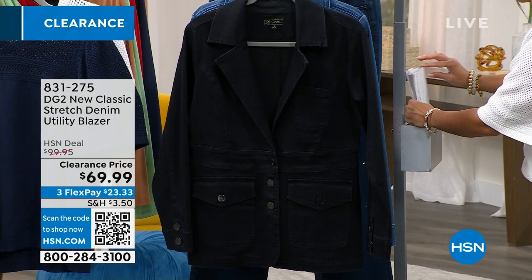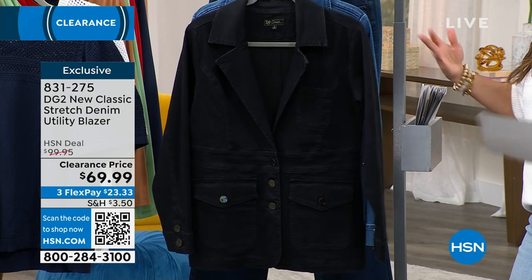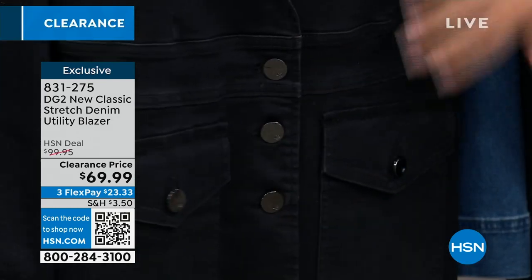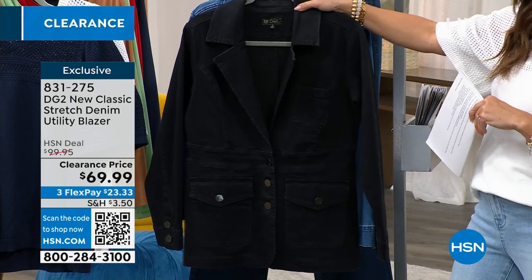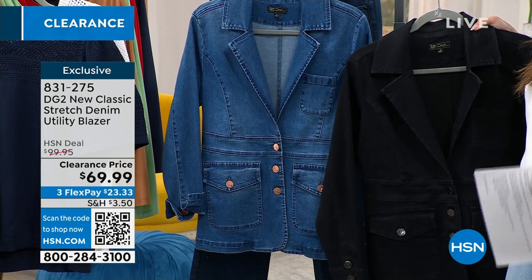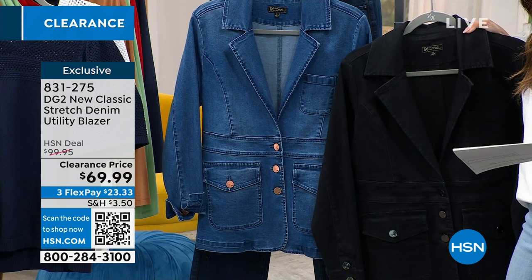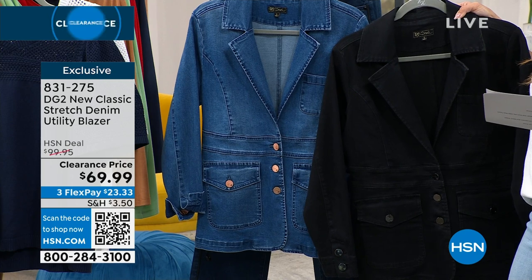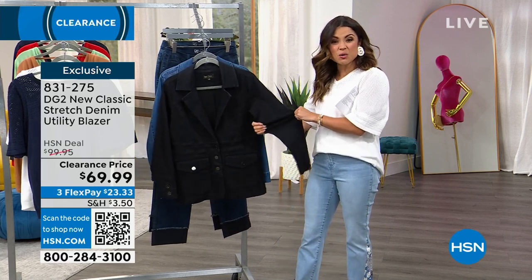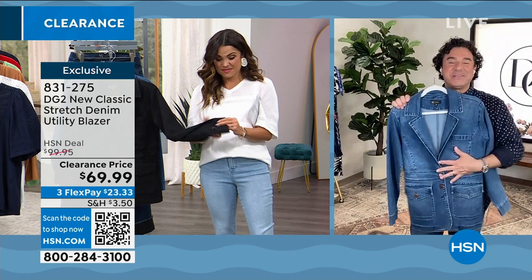Let's talk about this blazer — a fun way to do a blazer, like a denim jacket and blazer baby together. It's a stretch — the new classic stretch denim. They call it the utility blazer. You've got 26 inches of length to play with, beautiful buttons on the front so you can open or close it, pockets in the front. Comes in two different color options — this is the black, and there's also the mid-tone. This is new to clearance, never been on clearance before — a $30 price reduction from the original $99 price tag. Three flex payments available, extra small to 3X, and you can machine wash it at home. It's a cotton blend with spandex, so you still get beautiful stretch.